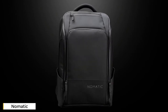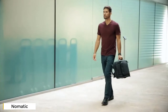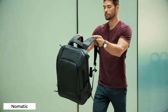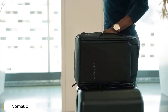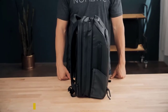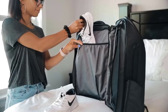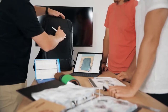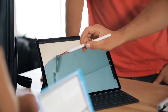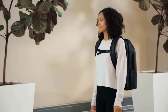Meet the Nomadic Travel Pack — the most functional travel pack ever. The Nomadic Travel Pack was designed for everyday use and those shorter one-to-three day trips. They surveyed thousands of customers to see which features were the most important, and after a year of testing and ten prototypes later, they are confident they have designed the perfect bag that does it all.